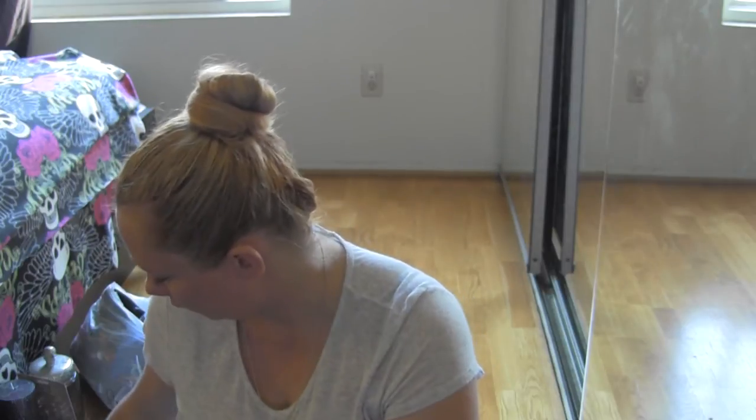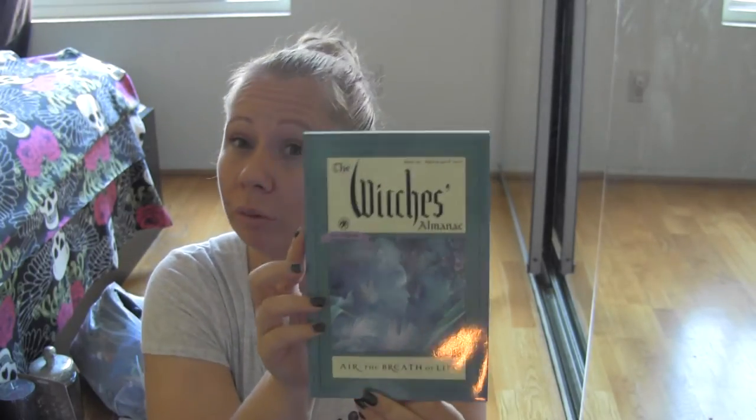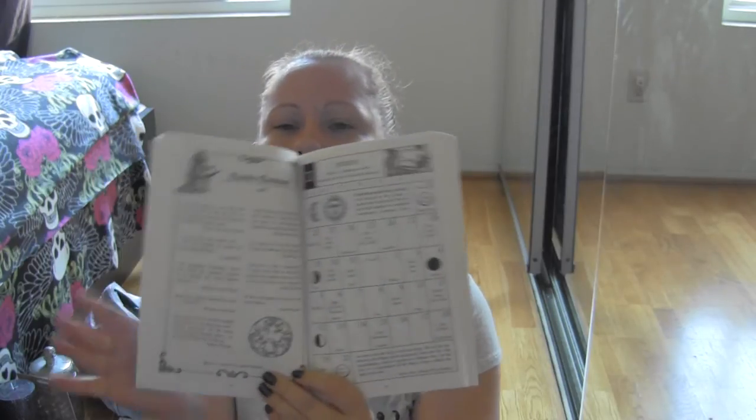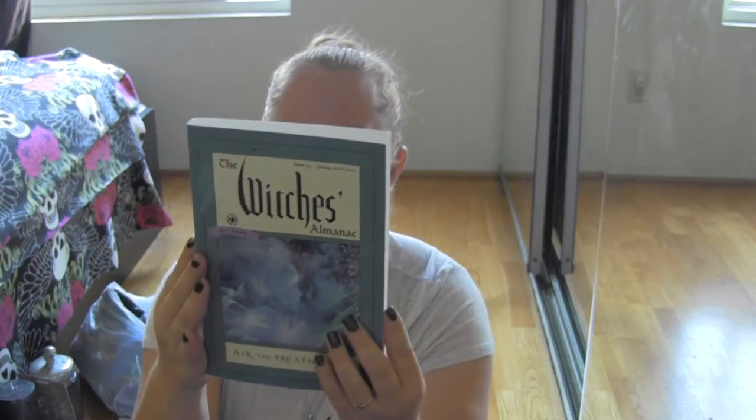I always have to visit Barnes and Noble with my family because we're book hounds and like to find spiritual books. My mother-in-law likes to look for angel books to research and read. I happened to find the Witch's Almanac for 2016-2017. This one relates to air, the breath of life. I haven't had a chance to read it yet, but glancing through it has beautiful pictures, lore, the monthly calendar, and moon phases. I bought that from Barnes and Noble for $12.95.